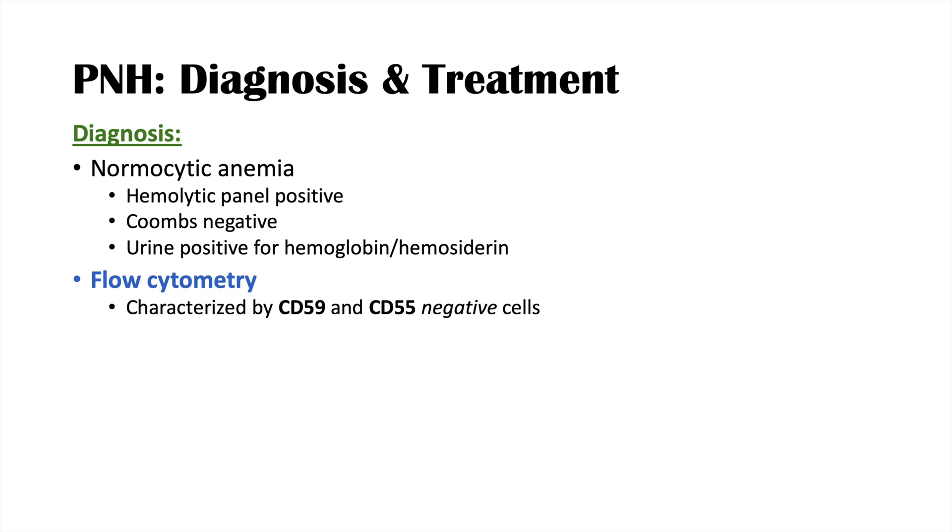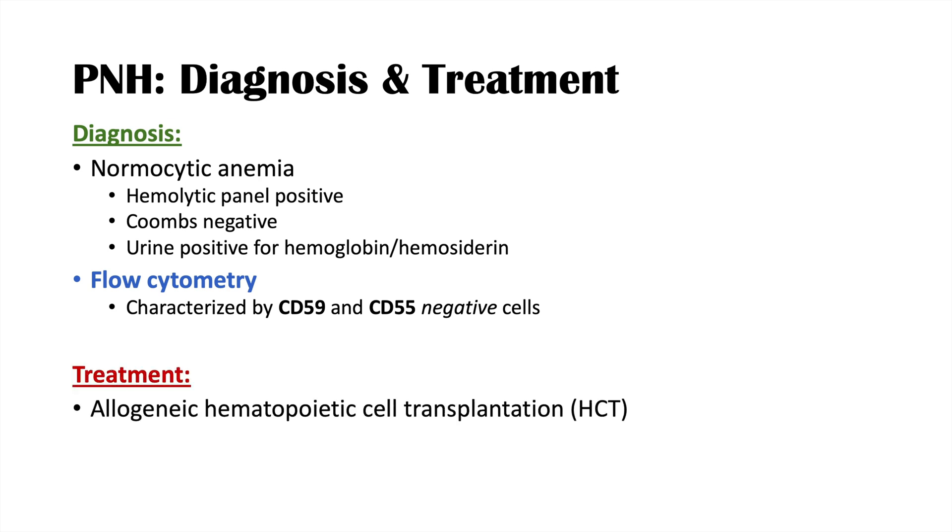Treatment of paroxysmal nocturnal hemoglobinuria may include hematopoietic cell transplantation — a stem cell transplant. Most importantly, eculizumab is the primary treatment for PNH. Anticoagulation is also very important because of the increased risk of arterial and venous thrombi in this condition. So to summarize: flow cytometry showing CD59 and CD55 negative cells is key for diagnosis, and treatment involves eculizumab and anticoagulation.